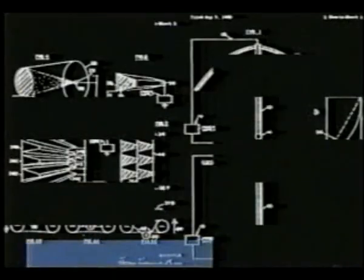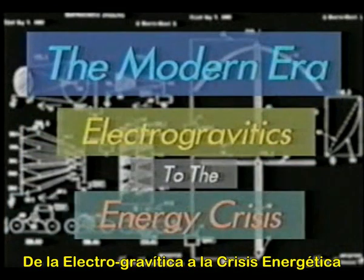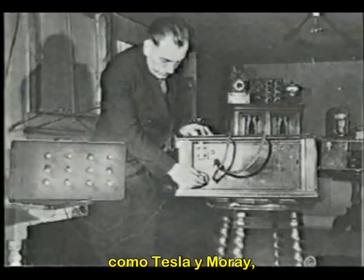Are we clever enough to learn from the clues our planet is providing? Upon the foundation of innovative thinkers and inventors like Tesla and Moray, the modern age of free energy research began.